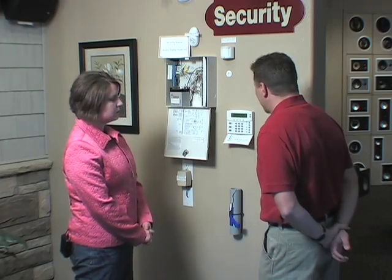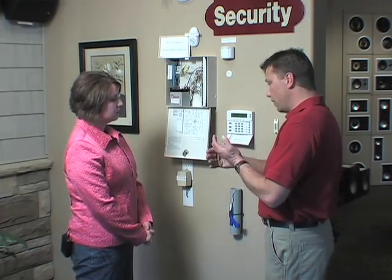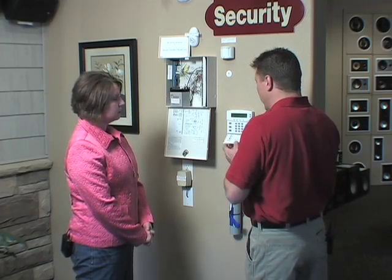This system can actually take up to 99 codes. You can have one for yourself, one for your husband, one for the cleaning lady. You can put in a temporary code that you can delete easily when the repairman's gone for the day. You can even track those codes as to who came and went and what time they were there and what time they left.